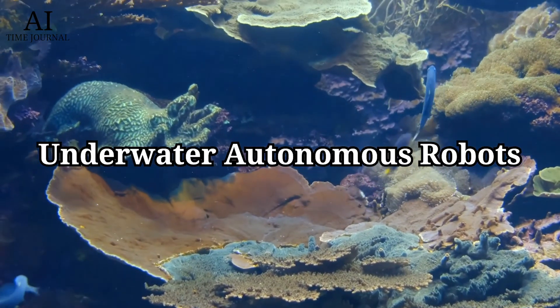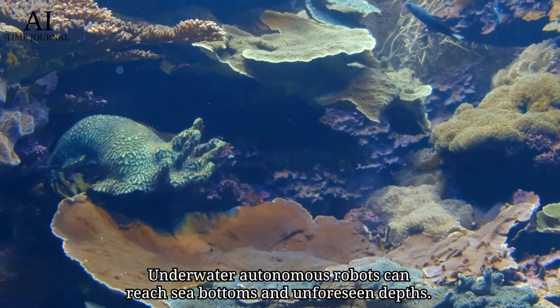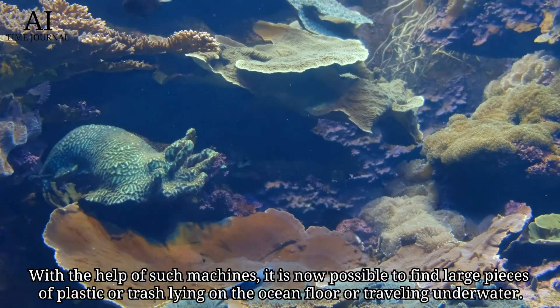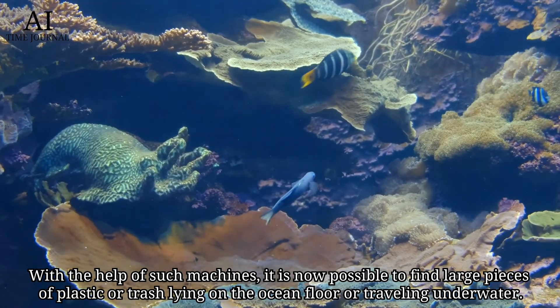Underwater autonomous robots can reach sea bottoms and unforeseen depths. With the help of such submarines, it is now possible to find large pieces of plastic or trash lying on the ocean floor or traveling underwater.